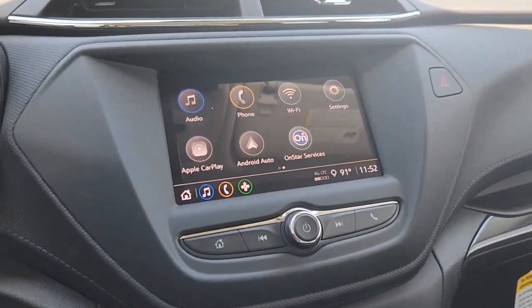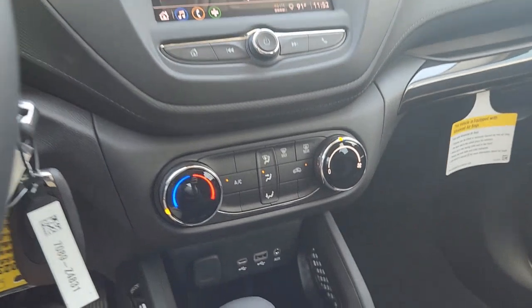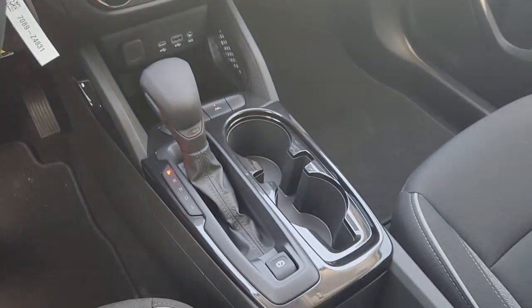Satellite radio, aluminum wheels, electronic stability control, steering wheel audio controls, alarm.